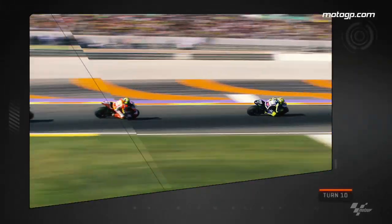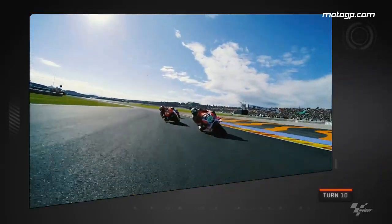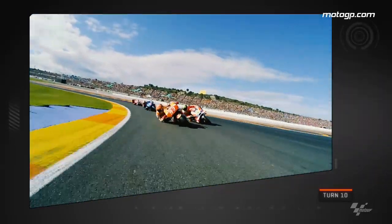How about this for a move at Turn 10 — Marquez at his masterful best as he makes it look easy passing a rider as talented as Iannone. This one is definitely worth another look.